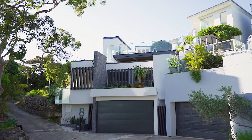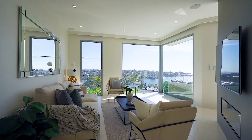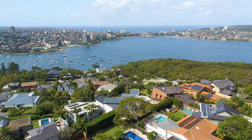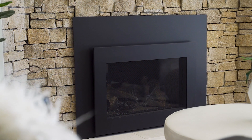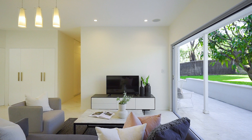Rarely does a property come to Balgowlah Heights that personifies modern design, form and function better than 8 Fisher Street. The truly unique thing about this property is the design of this home. You've got these magnificent proportions, brilliant ergonomics running through this home both upstairs and downstairs, absolutely mesmerising views over the harbour straight through to the ocean panorama looking over St. Patrick's College. The design from both upstairs and downstairs gives you this sub-liner feeling that you really are living in your own oasis. It's very rare and truly unique.